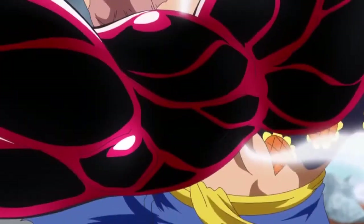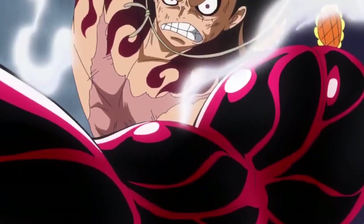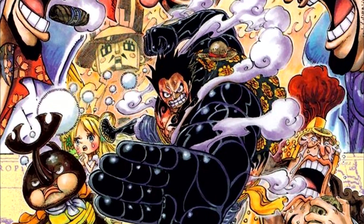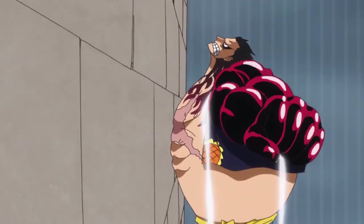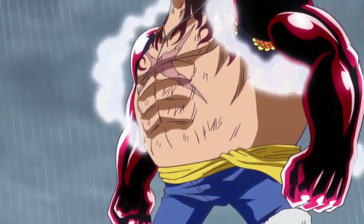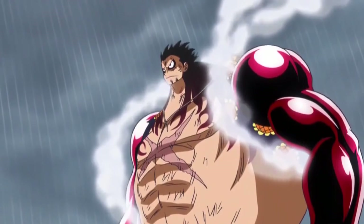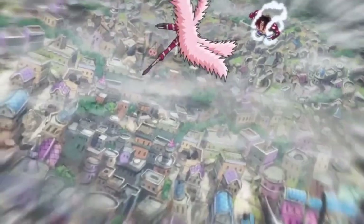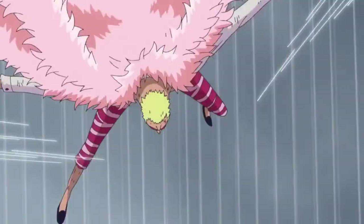One piece of proof for this: the volume cover for volume 79. If you look there, Gear 4th is colored but it isn't red. This is Oda's official artwork, so Gear 4th wasn't intended to be red, at least not by the time he was doing this cover. There have been cases where color schemes clash between manga colorings and anime colorings, but overall we can rest assured this was probably a choice made by the animation studio.